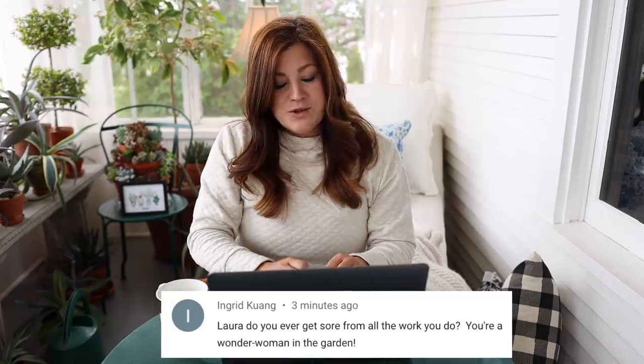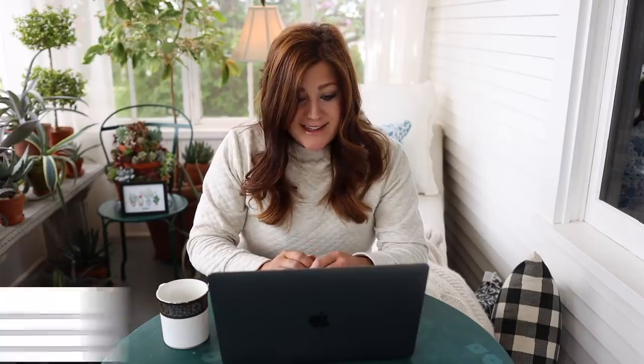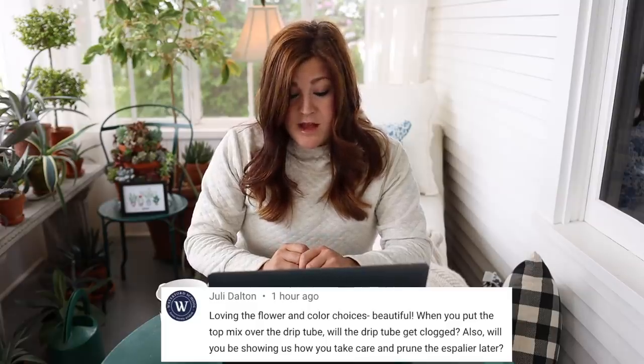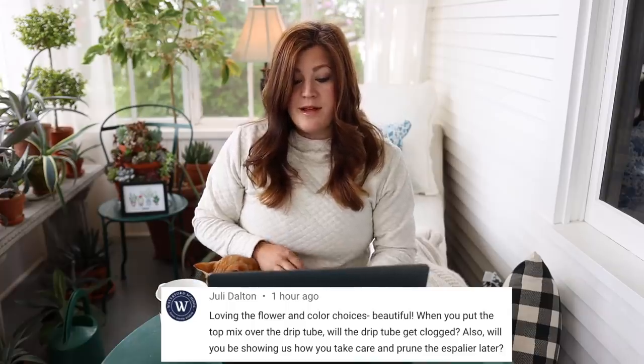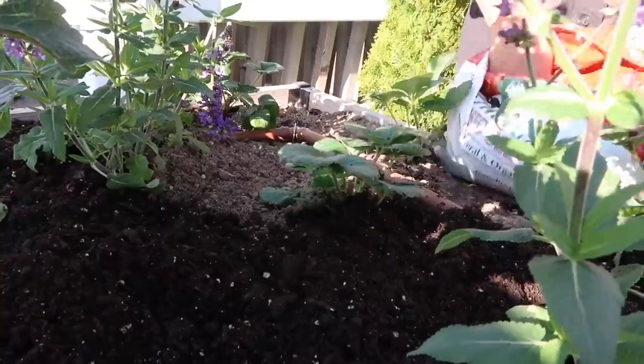Ingrid said: do you ever get sore from all the work you do? I don't. I feel like my body is so used to the work we do. I do get sore the first couple of times I'm out in the spring for heavier work. Julie said: would you put the top mix over the drip tube? Will the drip tube get clogged? Our drip tubes don't get clogged — they have screens, so every emitter hole has a screen that keeps stuff out of the tube. And yes, we will probably be doing follow-ups on the espalier tree. Next question: will you need to spray the pear tree for bugs to get nice fruit like with the apple trees? Yes, we will have to get those on a spray regimen, and we'll probably be doing videos about that since I have six other fruit trees going into the new property eventually.